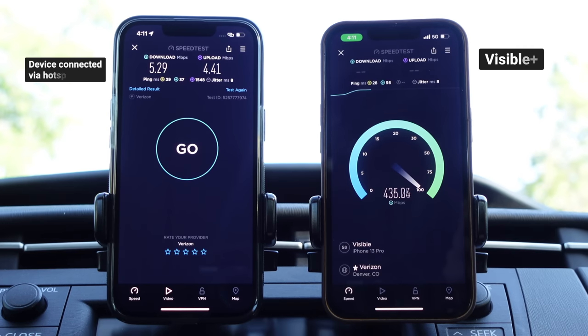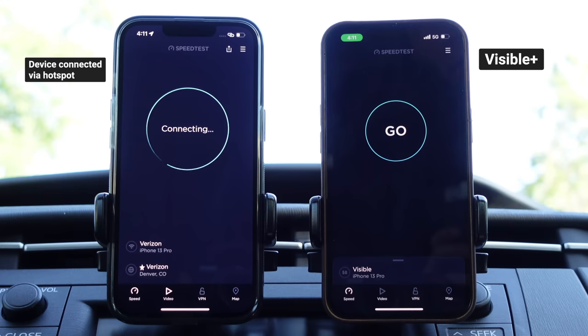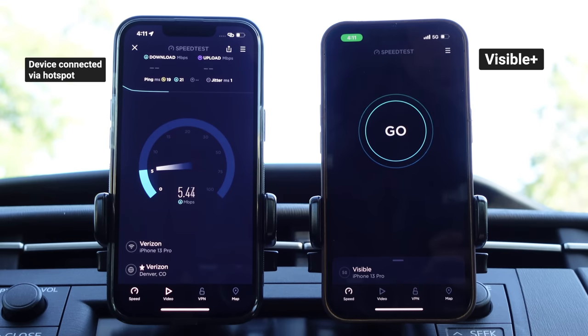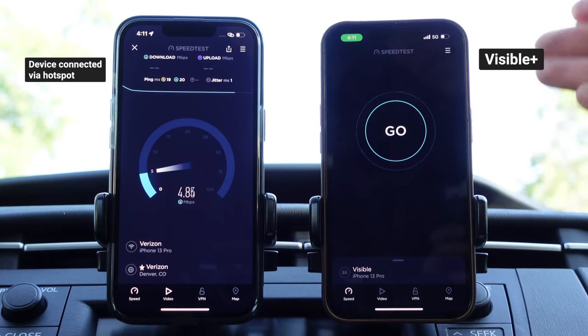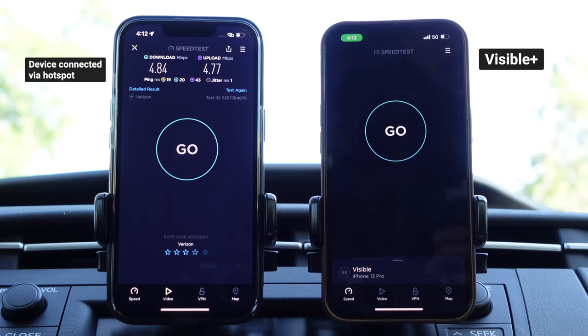The next question: what are hotspot speeds like on 5G? I've connected back to the 5G network on Visible Plus. Will we get faster speeds on 5G Ultra Wideband? Again, the speeds launched up to 30 megabits per second and then came crawling back down to that 5 megabit per second speed cap. Unfortunately, with Visible Plus you still get truly unlimited hotspot data, but hotspot speeds continue to be capped at 5 to 10 megabits per second on both LTE and 5G.